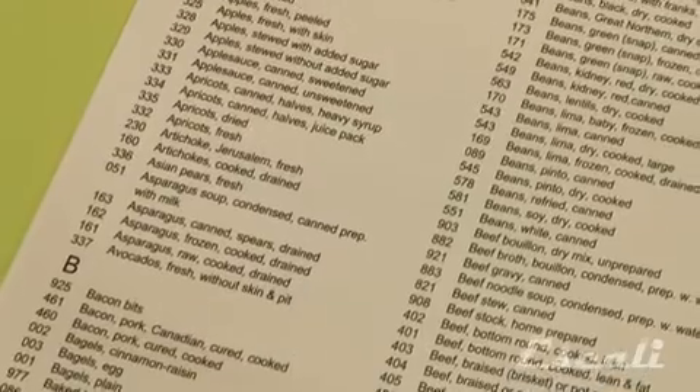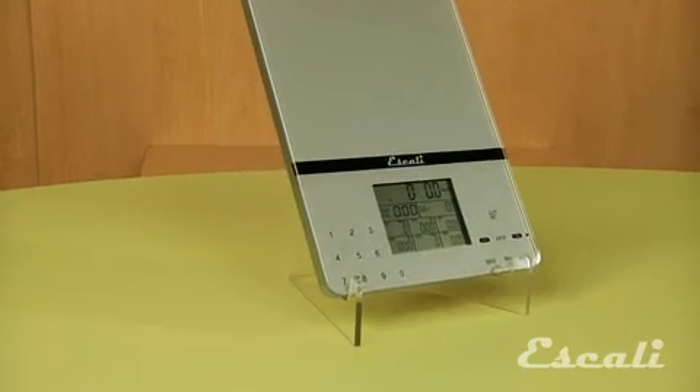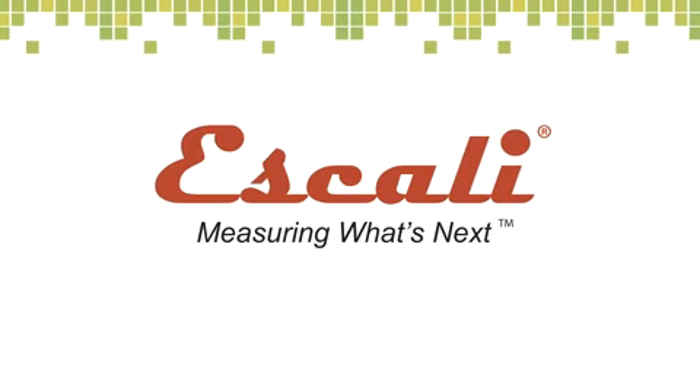It is pre-programmed with 999 of the most commonly consumed food items, in an ultra slim design with the latest touch glass technology. Check out our wide variety of multifunctional kitchen, bath, and professional scales. Ascali — measuring what's next.